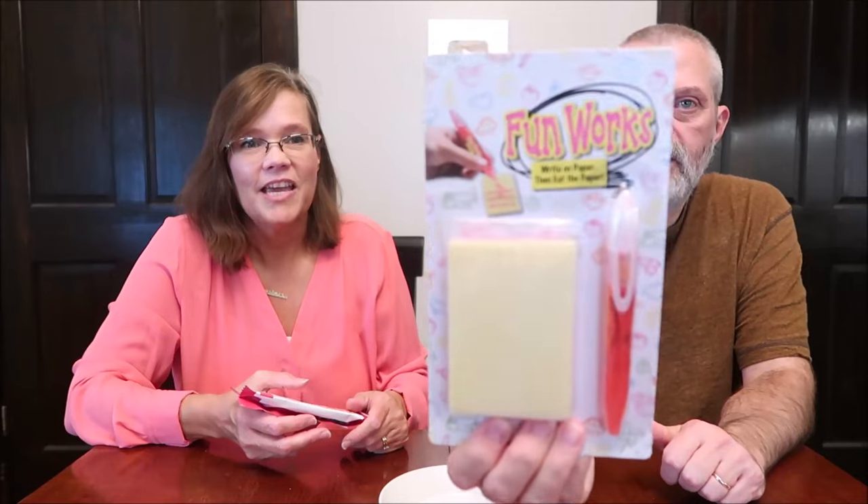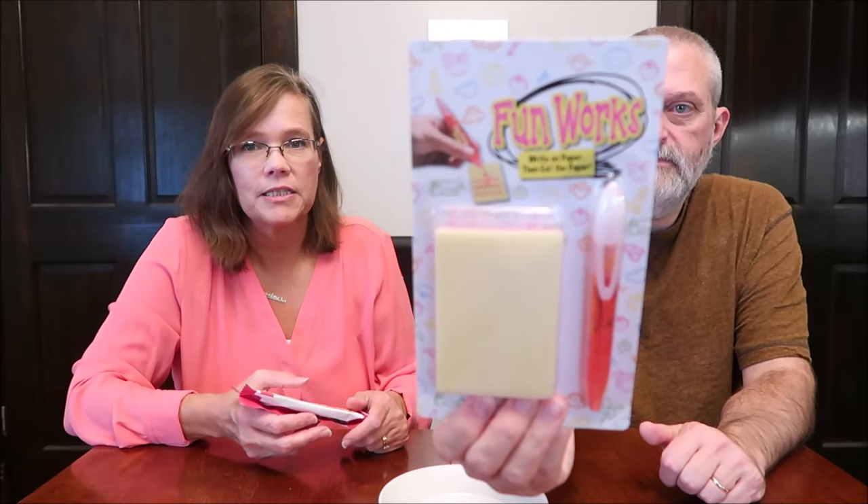Today, Kevin and I are going to be trying two completely random items. We found them both at Five Below — that's what they have in common. These are Dunkin' Chocolates Donut Flavored Filled Chocolates, Jelly Donut — a novelty gift, really. And a FunWorks write-on paper, then eat the paper. Kevin showed me that at Five Below and I said we have to get that, we have to try that and see if it works.